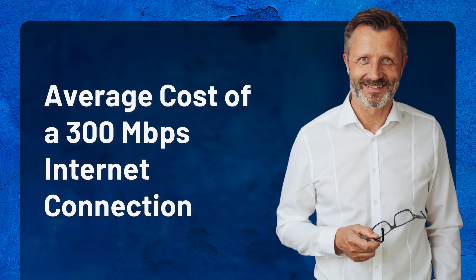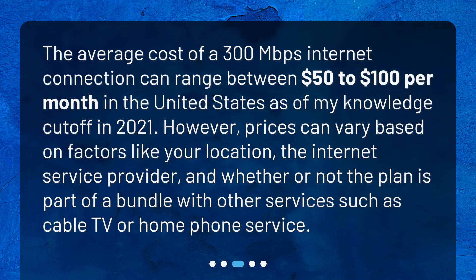The average cost of a 300 megabits per second internet connection can range between $50 to $100 per month in the United States as of my knowledge cutoff in 2021. However, prices can vary based on factors like your location, the internet service provider, and whether or not the plan is part of a bundle with other services such as cable TV or home phone service.